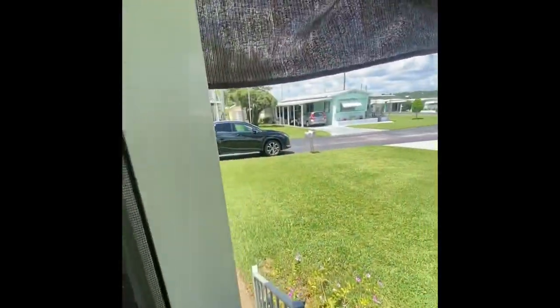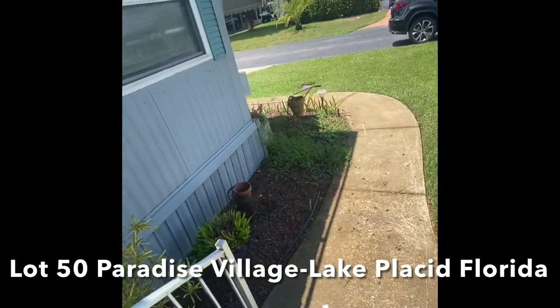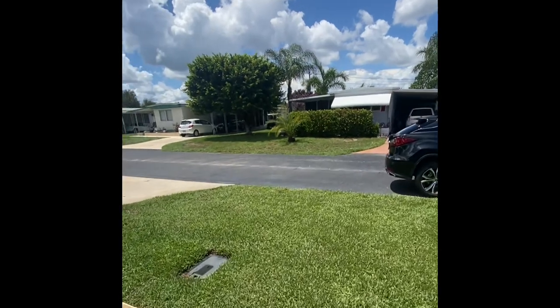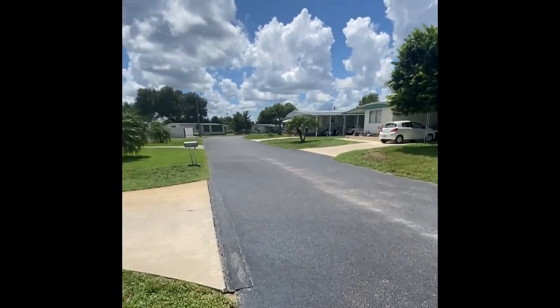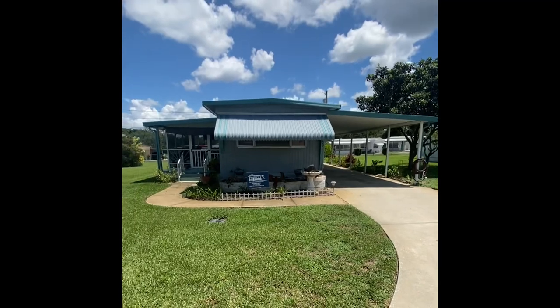So again, today we find ourselves at Lot 50 in Sebring — very low lot rent with a very motivated seller. The home is in great shape, all appliances are going to stay, we have a nice pool, water views from the front part of the house, no rear neighbors, a massive shed, and an extremely motivated seller.